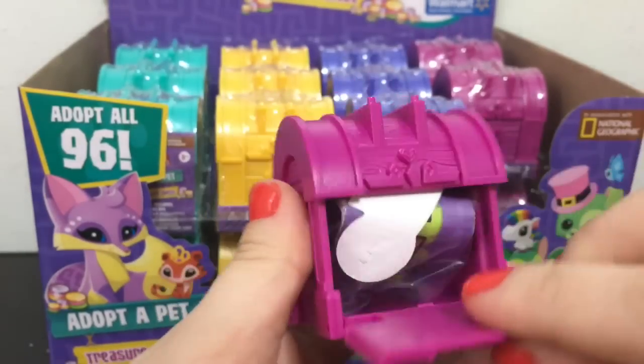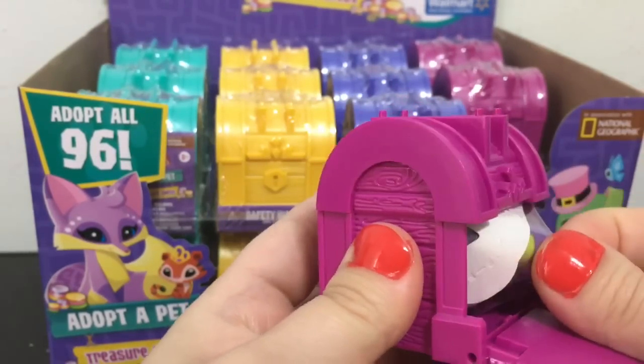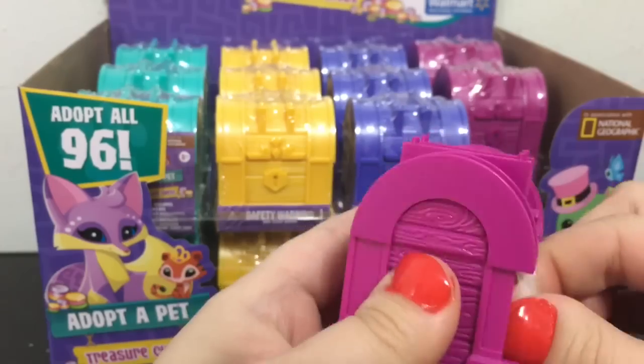In each treasure chest you get one pet, two accessories, one den item, one checklist, and an exclusive online game code. Now I'm going to open up my first one — the front comes off and then you pull out your contents.